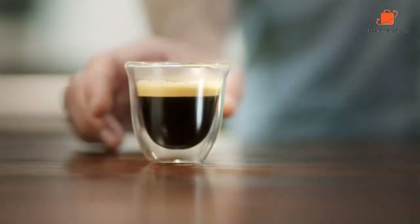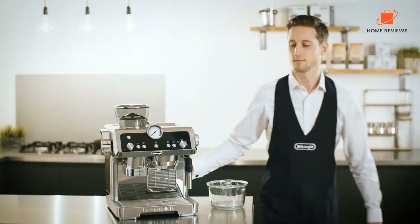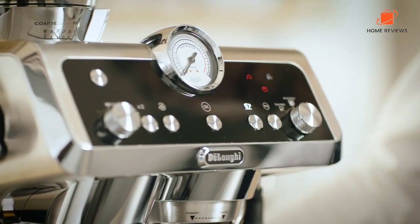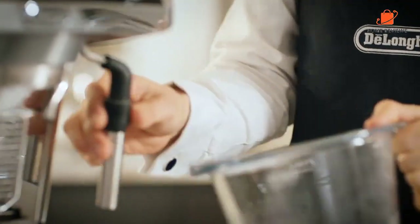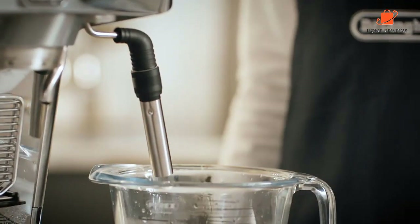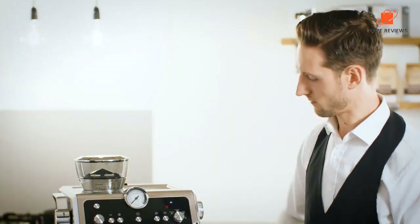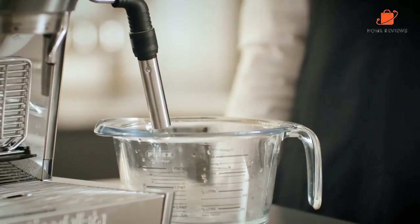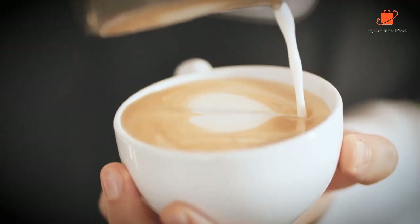Most importantly, the espresso was full of flavor and crema, and the frother was easy to clean. Another noteworthy perk: DeLonghi has a series of very helpful how-to videos that not only teach you how to use this machine, they also provide suggestions on how to make lattes and latte art. Reasons to buy: grinder automatically measures the correct amount of grounds, fairly quiet frother. Reasons to avoid: pricey.